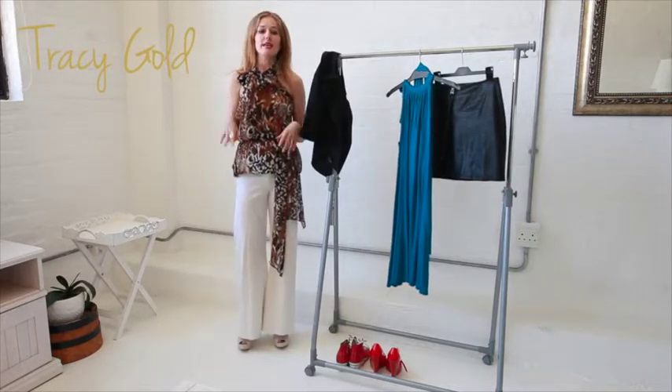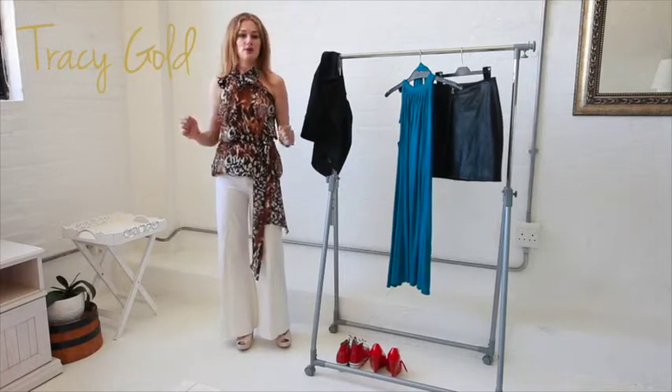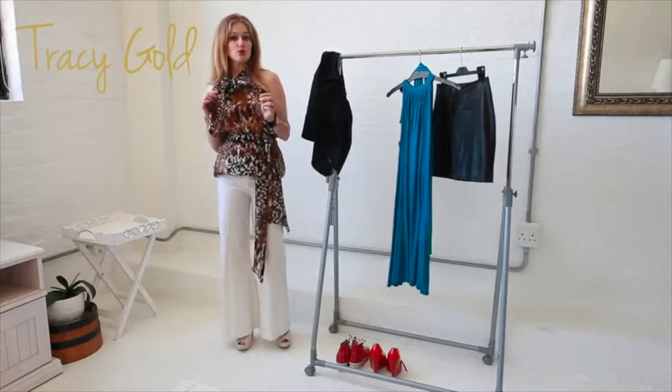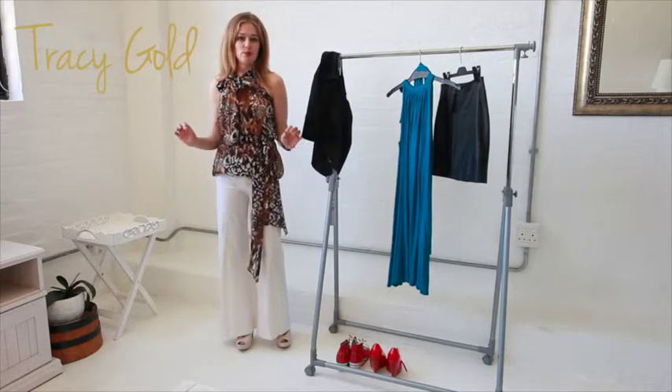The most important thing is that it's a top that you feel comfortable in, that fits your body shape and that really works for you. Make sure that it goes with your basics — so if you're going to choose a print or something fun, make sure it's going to go with most of your basics so you get maximum wearability.